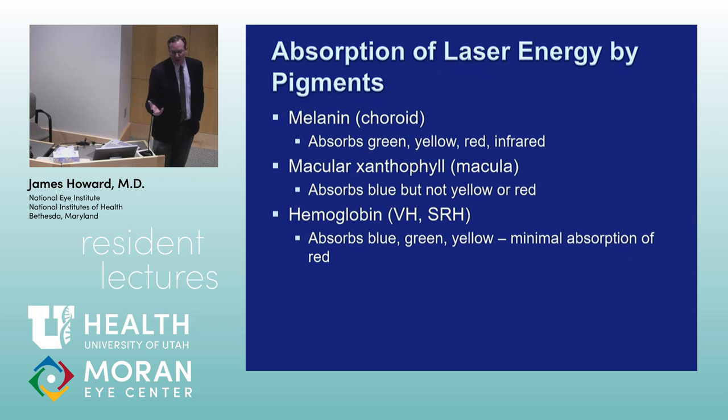Back in the pre-anti-VEGF era, we'd see bad diabetics or central retinal vein occlusion patients with vitreous hemorrhage and try to get laser into their eye. We'd always use red laser because it's not as well absorbed by hemoglobin, whereas blue, green, and yellow are much more absorbed by hemoglobin. We'd desperately try to get as much laser treatment into the retinal periphery as we could, always using red.